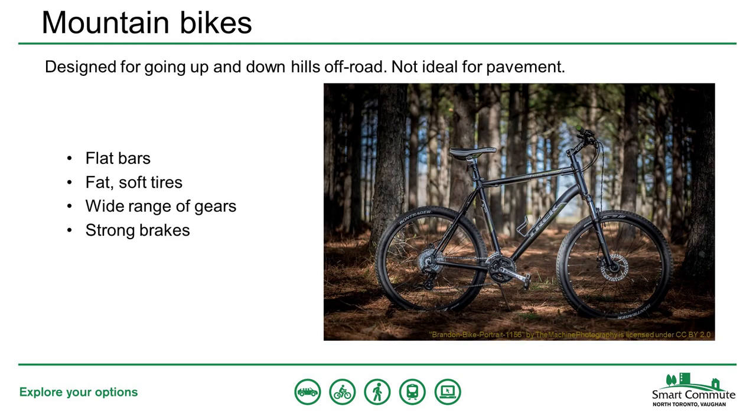Mountain bikes are designed to be ridden on all sorts of terrain. They usually have straight handlebars, almost always three chainrings on the front and 7 to 11 gears at the back, giving a huge range to tackle steep uphills and downhills off-road. Mountain bikes have fat, bumpy tires and often have suspension systems to absorb bumps. While this makes them much more comfortable than road bikes, they tend to be heavier and slower on the road. Unless you're planning to spend most of your time off-road, a mountain bike is probably not your ideal bike.